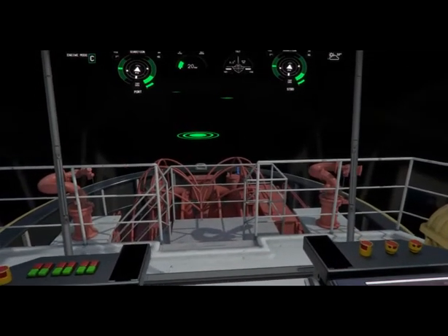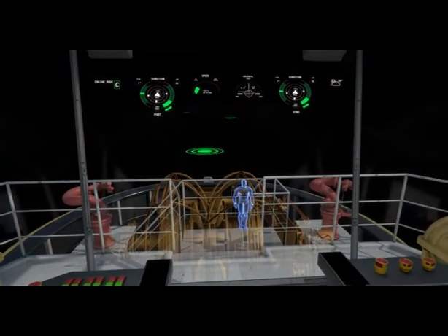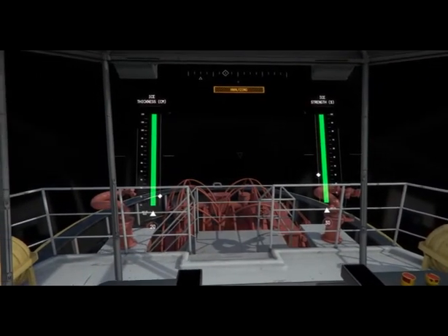With transparency augmentation, see-through deck objects allow the captain an unobscured view of the surroundings.